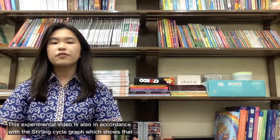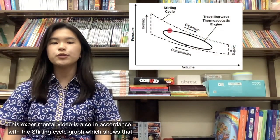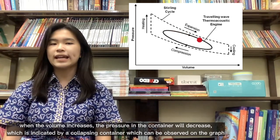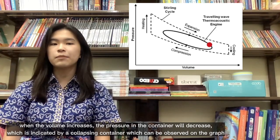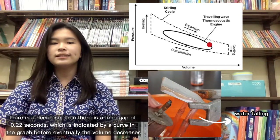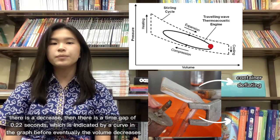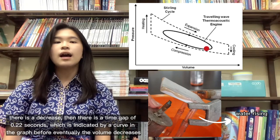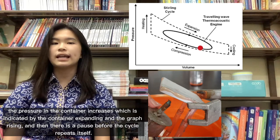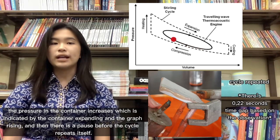This experimental video is also in accordance with the Stirling cycle graph, which shows that when the volume increases, the pressure in the container will decrease, which is indicated by a collapsing container that can be observed on the graph. There is a time gap of 0.22 seconds shown by a curve in the graph, before eventually the volume decreases and the pressure in the container increases, which is indicated by the container expanding and the graph rising.